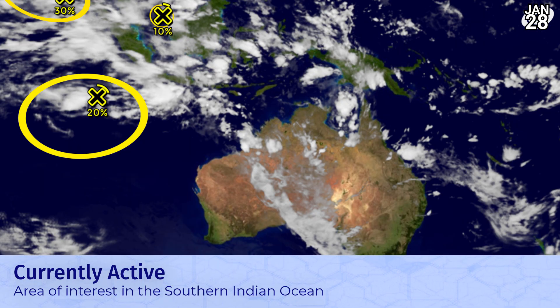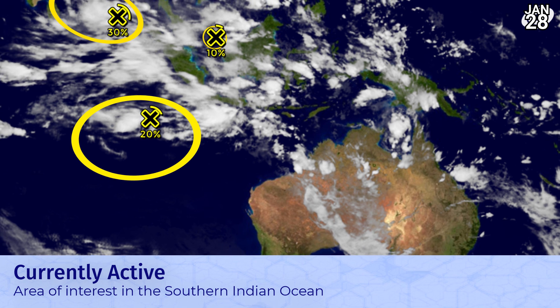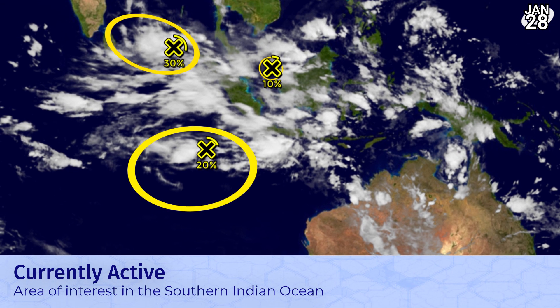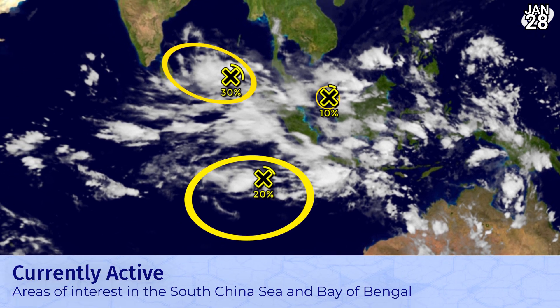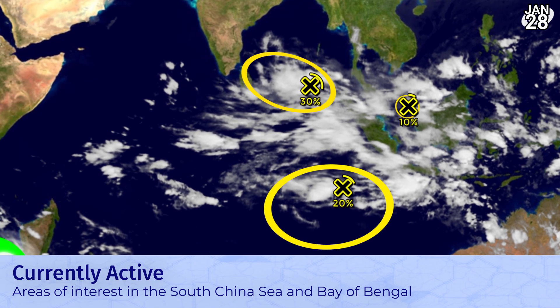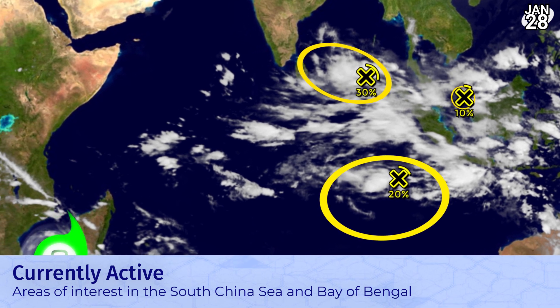In the southern hemisphere there's a 20% chance now for the southeast Indian Ocean, not far from the Australian region, and that could develop in the long range. There's a 30% chance now in the north Indian Ocean where a system could develop as it approaches Sri Lanka. There's also, inexplicably, a 10% system in the southern part of the South China Sea headed towards the Malay Peninsula.